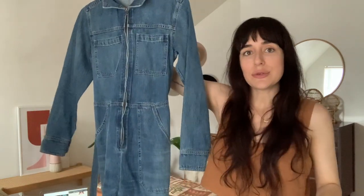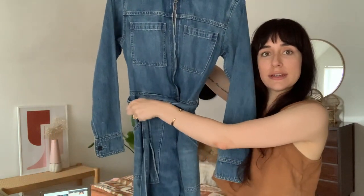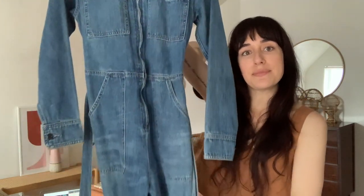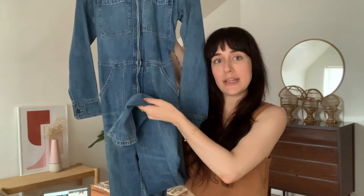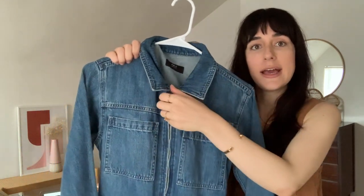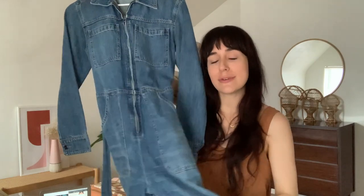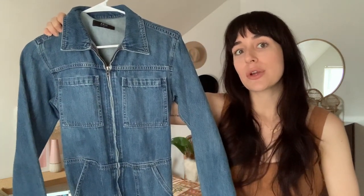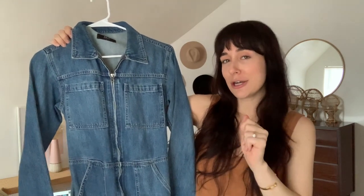This denim jumpsuit from Able I've had for a couple of years. It has a little tie around the waist so you can cinch it up, which I love. It's a tiny bit long on me and wide-legged, so I usually wear it with dressy ankle boots with a bit of a heel. It has long sleeves, a really nice collar, cool hardware details, and lots of pockets — so a super fun piece. I'll definitely style this more going into fall.